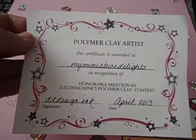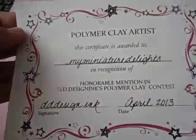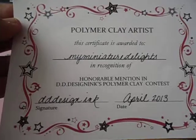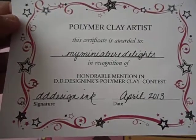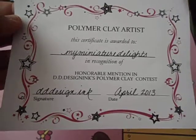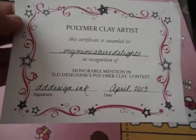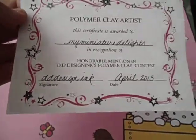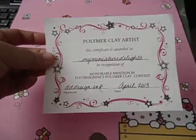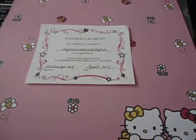It says 'Polymer Clay Artist' — I love the border, she's so good at design. It says this certificate is awarded to My Miniatures Delight in recognition of honorable mention in DD Design Ink's polymer clay contest, and it's signed and dated. Thank you so much for this, I love it, it's so cute.